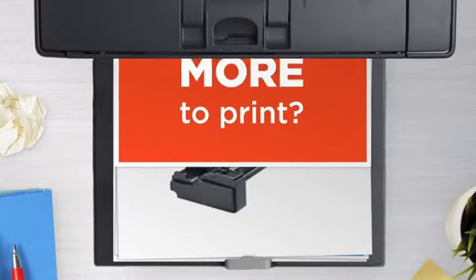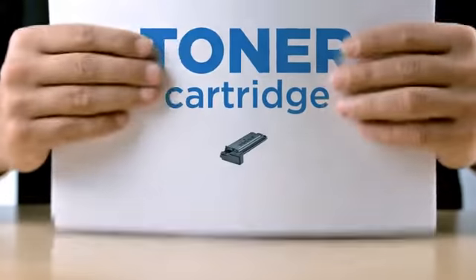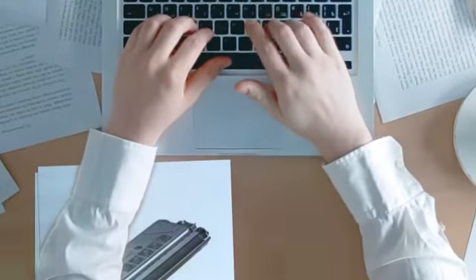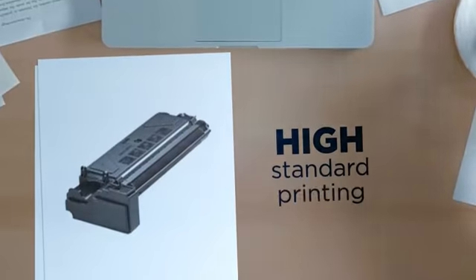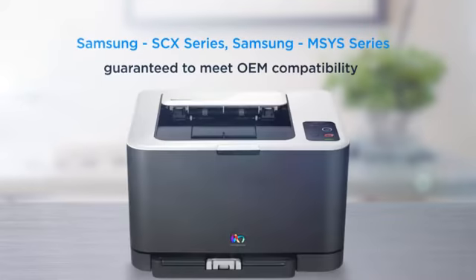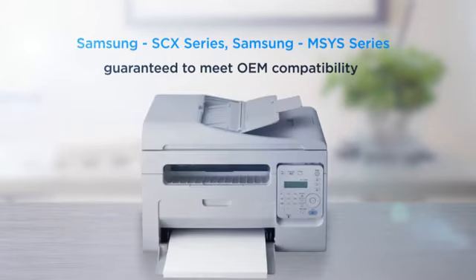Why pay extra on printer toner when you can save big with our compatible toner cartridge at a fraction of the cost? High standard printing, delivering superb print quality, compatible with Samsung printers, and 100% guaranteed to meet OEM compatibility standards.